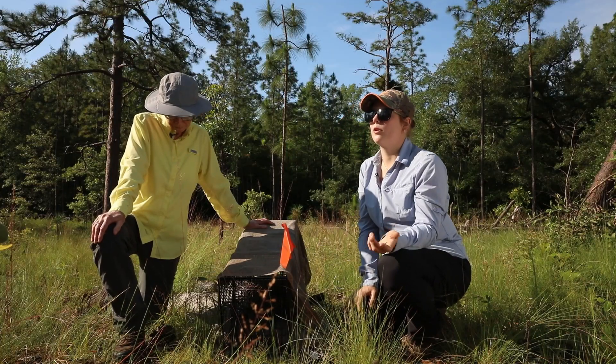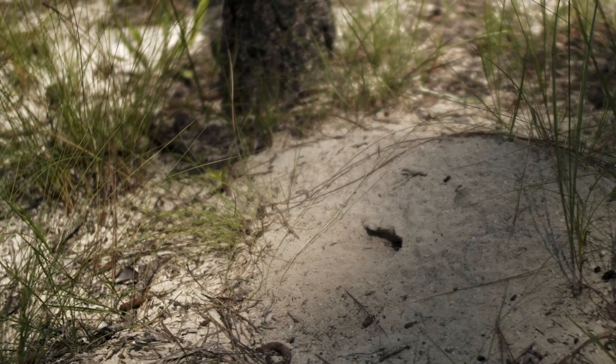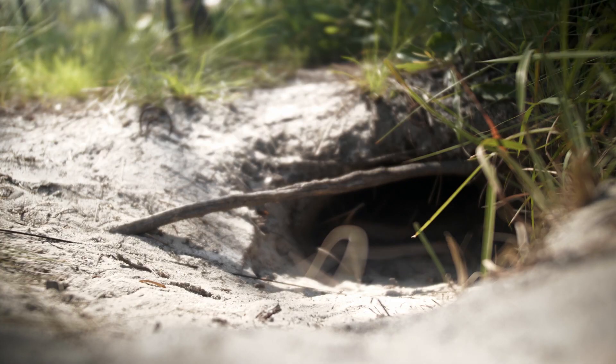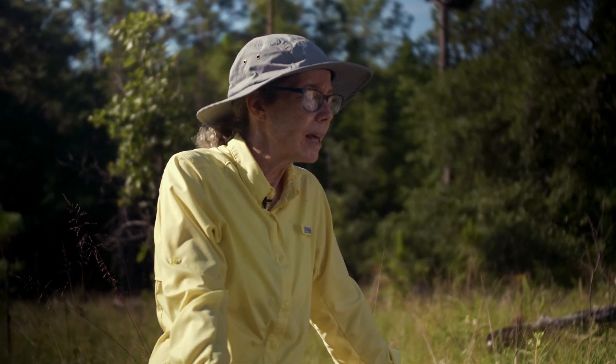Their burrows are also used by over 360 other species, including mammals, reptiles, amphibians — namely the gopher frog uses these burrows a lot. They're really important, disproportionately important to the habitat.